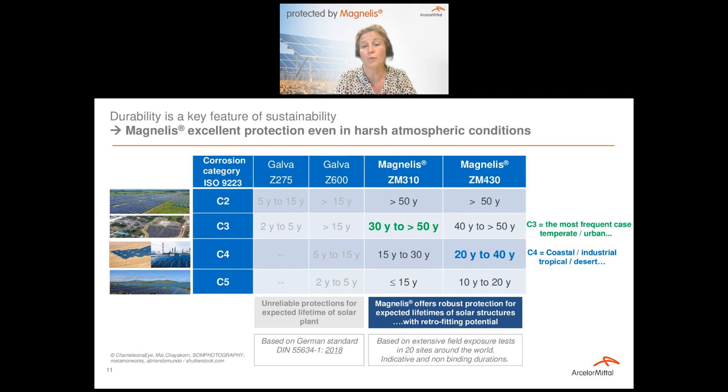The values for galvanized material are extracted from a recent DIN standard published in 2018. When you look at the expected lifetime, you see that the protection given by conventional solutions can be very limited — quite an unrobust and unreliable protection for the expected lifetime of a solar structure. In parallel, the Magnélis expected lifetime values have been extracted from knowledge built by exposing Magnélis material in more than 20 sites around the world, and translated into ranges of expected lifetime for different coating layers.